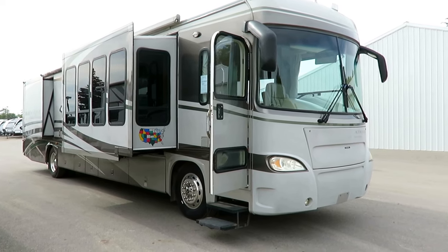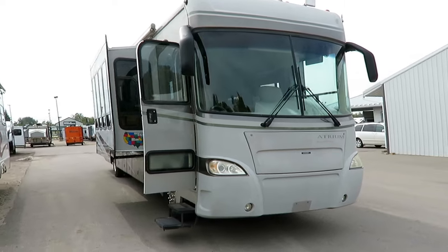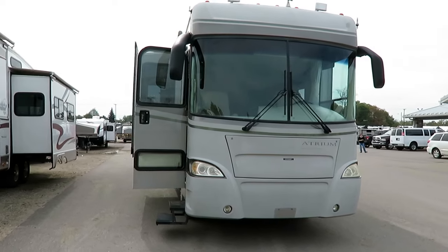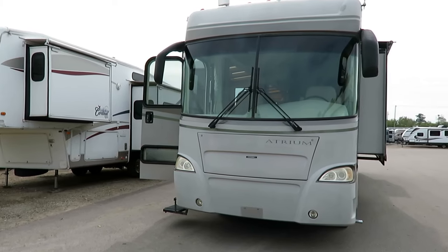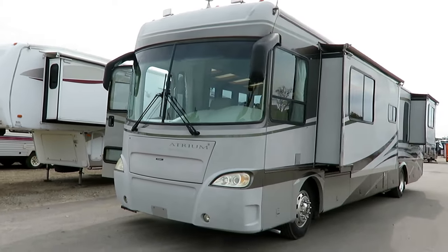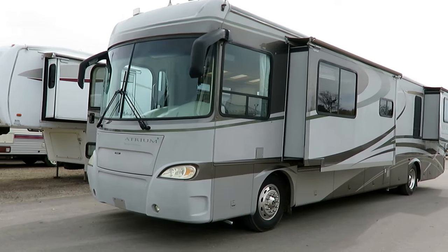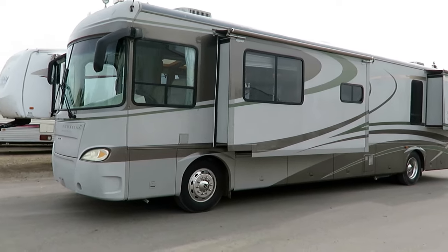A 41-foot Gulfstream diesel pusher just landed here at Halo RV of Coldwater, Michigan. This is a member of the very rare Atrium Edition, which in the main seating area of the slide, it's just windows and skylights — nothing but light. It's a very uncommon feature, actually something I'd only seen in brochures and things before.